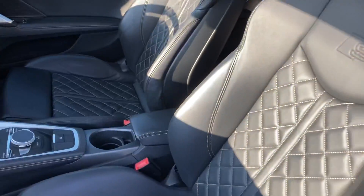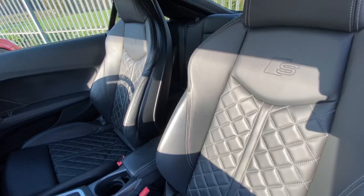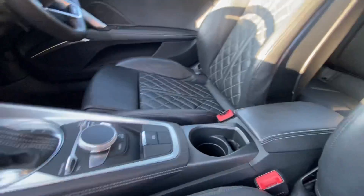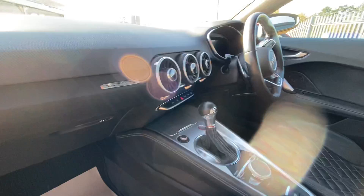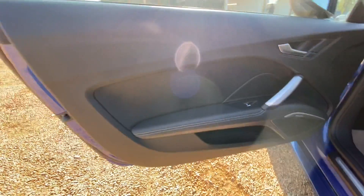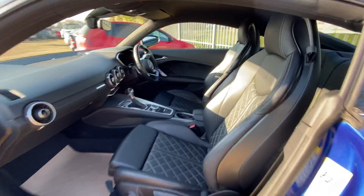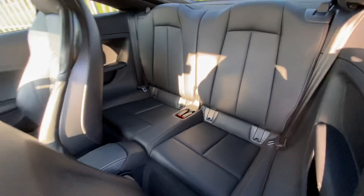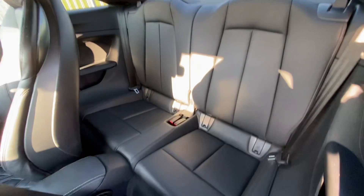You can see here we have these lovely seats, all in very good condition. You have a leather armrest, cup holder, center console, and the dash, which is overall in very good condition, as well as your passenger door card. Looking into the rear seats, you can see the condition of the rear seats is very good.